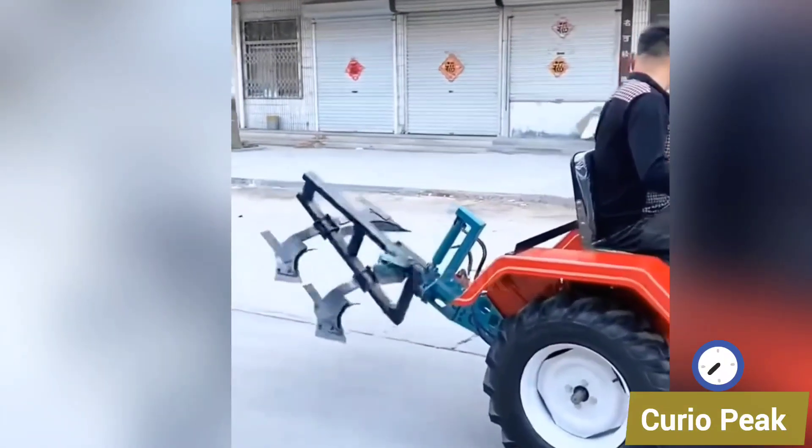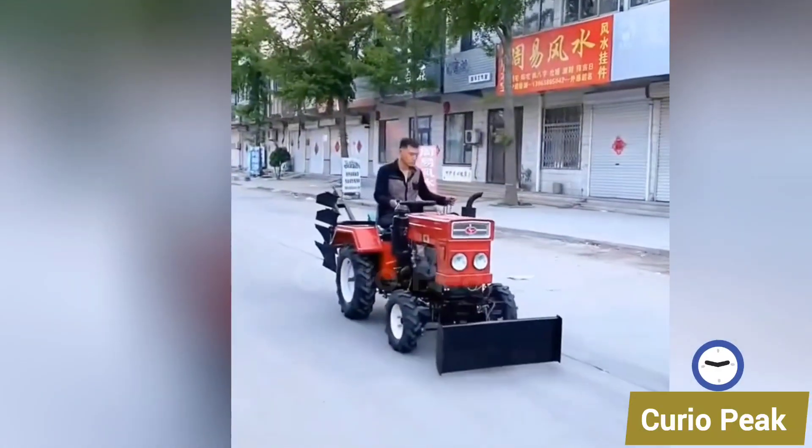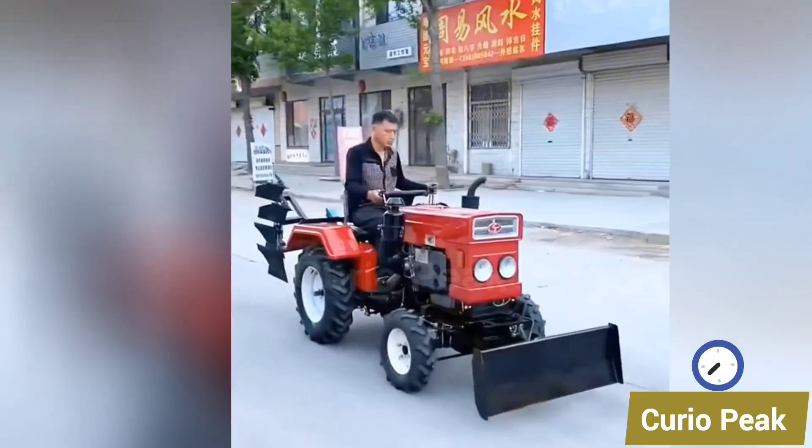This small tractor developed by a Chinese company is designed for the modern farmer. It is affordable, durable, and helps farmers complete fieldwork with efficiency.